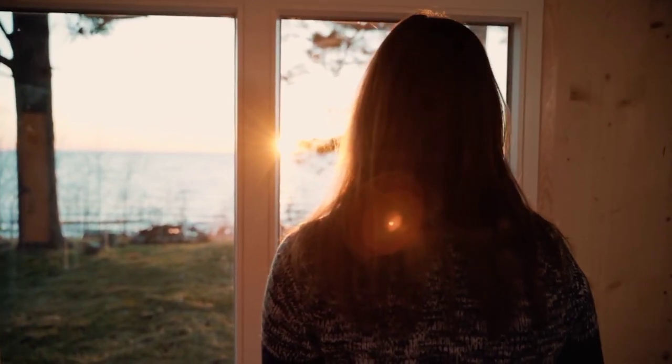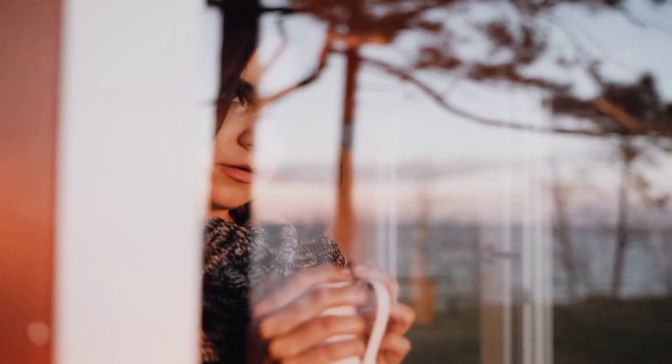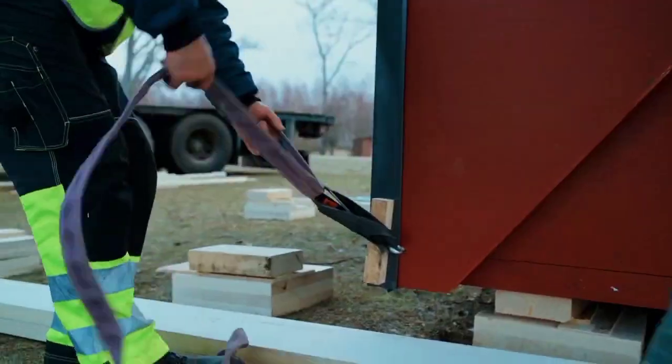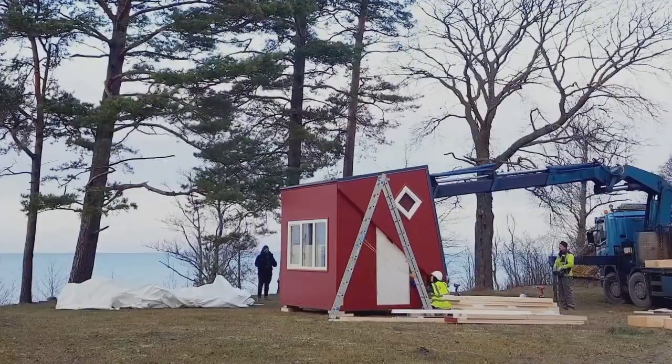The Bretta House is a prefabricated wonder made entirely from spruce wood. This eco-friendly beauty can be assembled in just a few hours, making it a sustainable and efficient construction option.